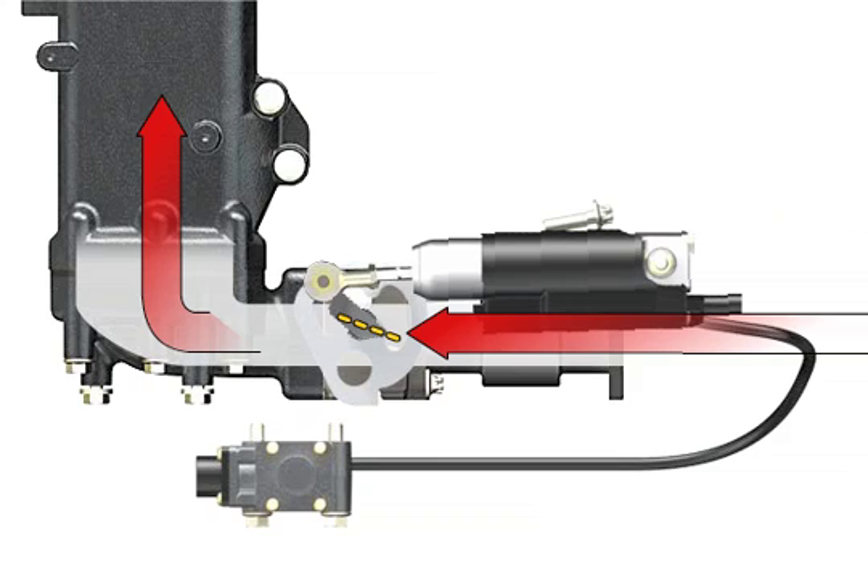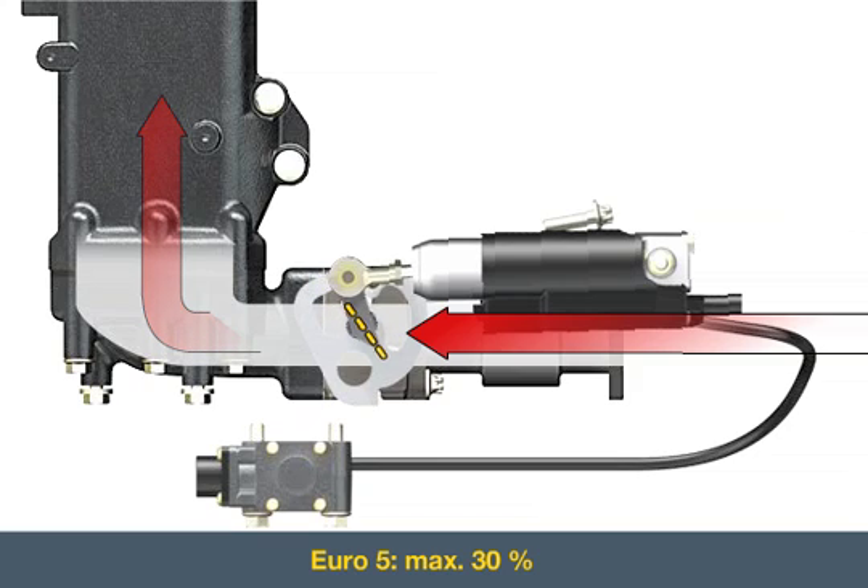In the D08 engine series, the maximum gas recirculation rate increases to 30% for the Euro5 limit values. Regulating the recirculation rate based on need makes a considerable contribution to minimizing fuel consumption.